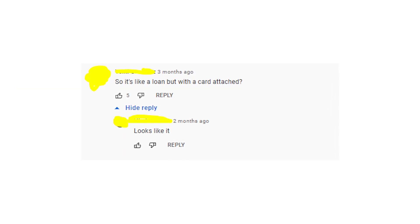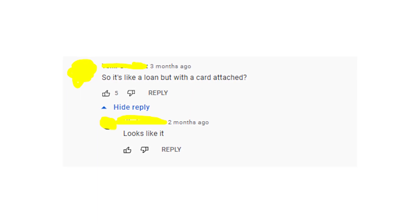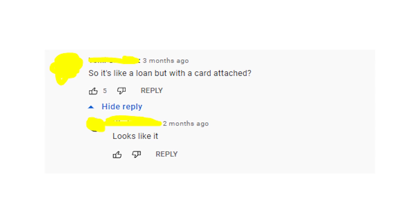I hope that now you have an idea of what the Upgrade credit card offers people and that my video helped you in some way. Thank you for watching, and I'll see you in the next video about different loan offers. Goodbye!